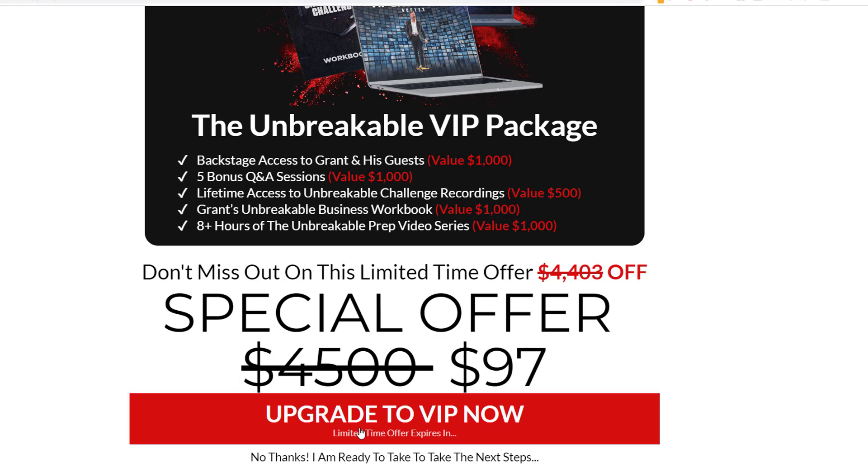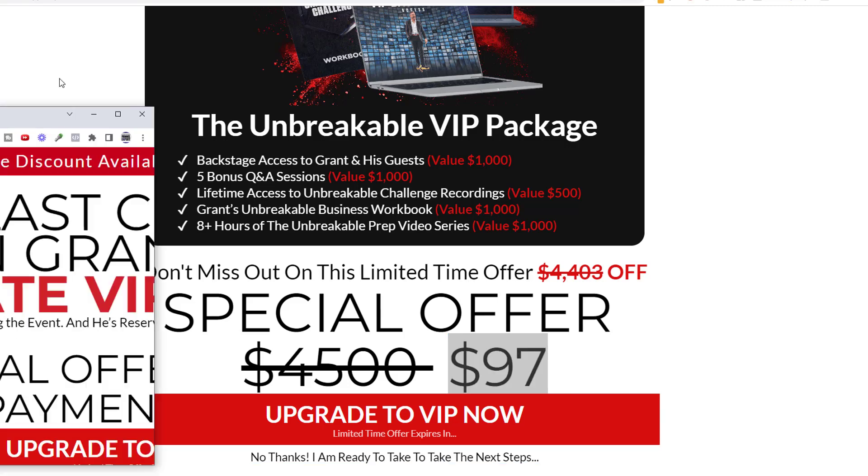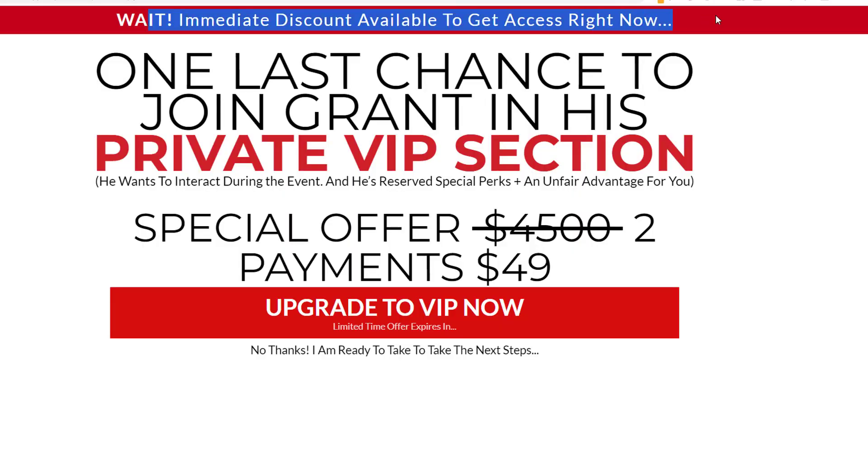You can fill out your order info and get the $97 offer, or you can say no thanks. When you click no thanks, you get an immediate discount available — instead of $97, it's two payments of $49. Brilliant — throw in a downsell. That's the best way. If you've got an upsell and they say no, the immediate downsell is to just take that offer and break it into payments.